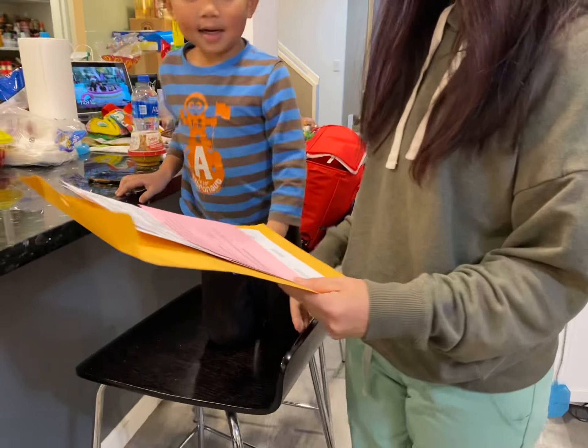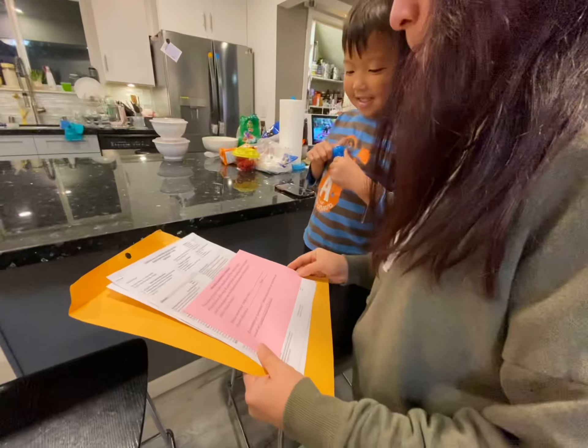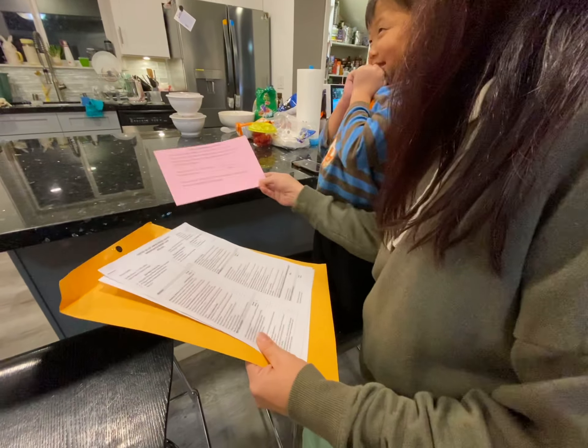This copy of your child's report card is for you to keep. Please return this paper signed along with the report card envelope to me on Monday, November.